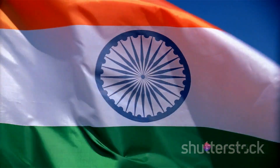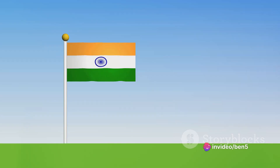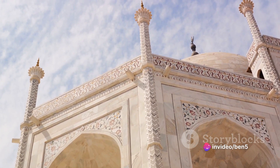This grand architectural marvel was the ceremonial and political center of the Mughal state, and remains a symbol of India's struggle for freedom. Constructed entirely out of red sandstone, the Red Fort is a testament to the architectural brilliance of the Mughal era. It's a sprawling complex of halls, palaces, and gardens, each more impressive than the last.